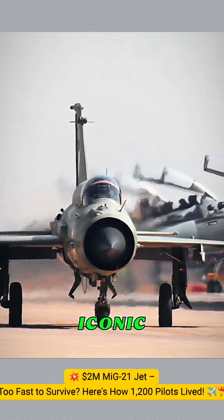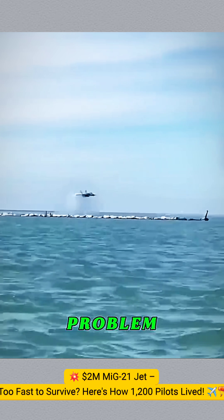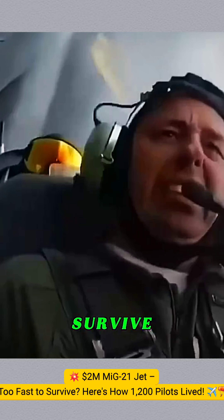The MiG-21 is one of the most iconic Soviet jets, but it had one problem — it was too fast, sometimes too fast for the pilot to survive.